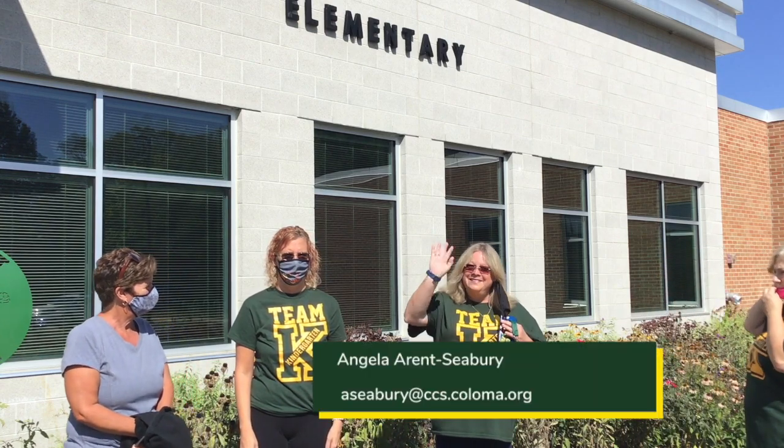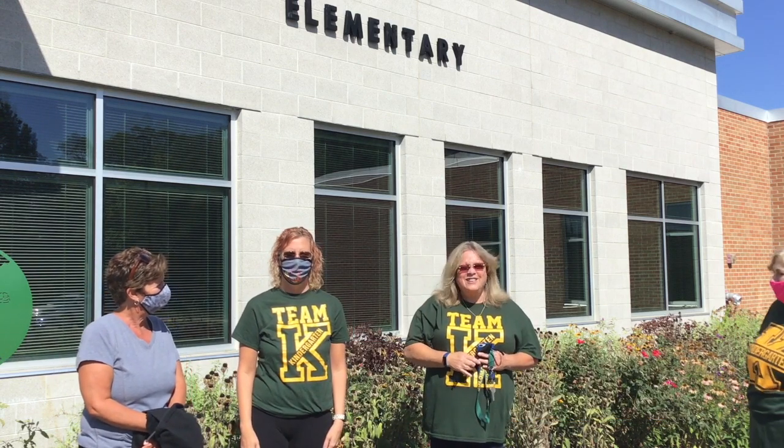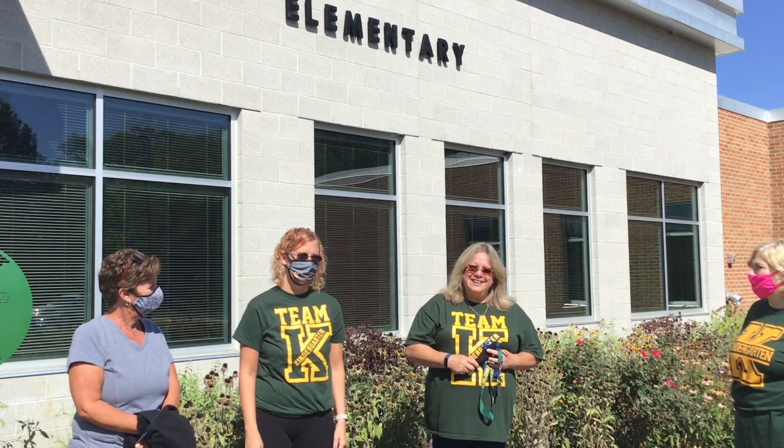I'm Mrs. Seabury. I've taught kindergarten for a really long time — a hundred years, I don't know. I can't wait to meet you and find out what things you like. I like the Cubs.